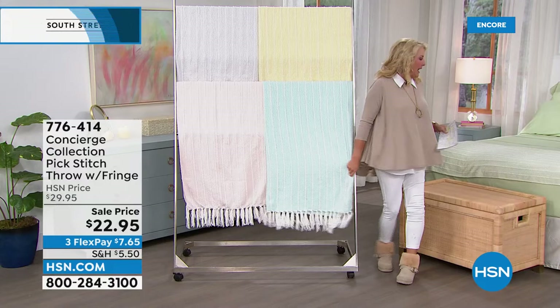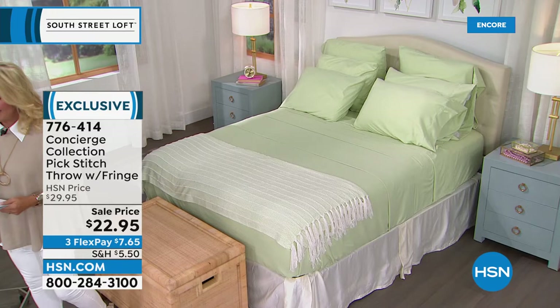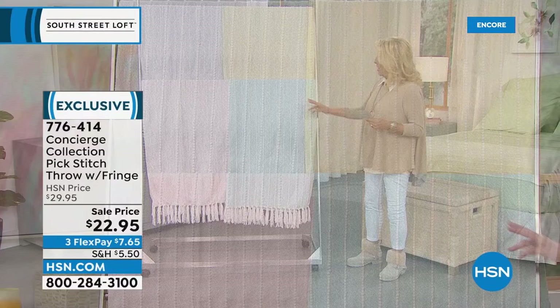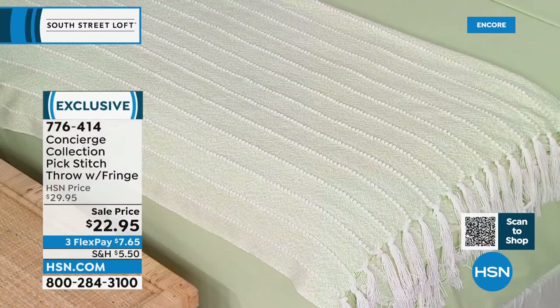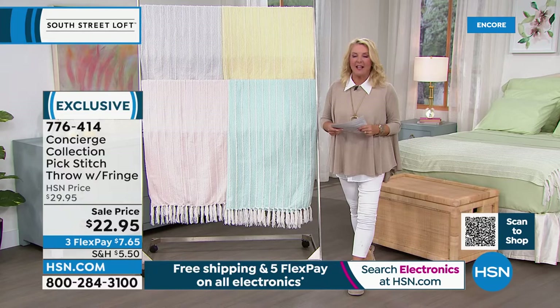Now let's talk about this cute pick stitch throw. I love it because we've got really soft colors that will work back to many of the sheet sets we've already offered. Colors: aqua blue, pink, sage, serenity blue, silver, and soft yellow. The navy blue bed has the serenity blue throw — very blue as opposed to the aqua.